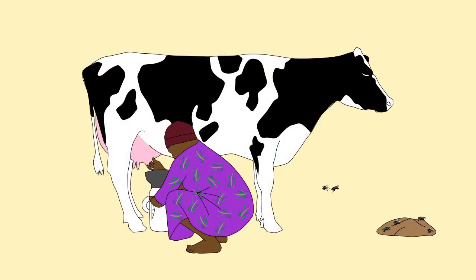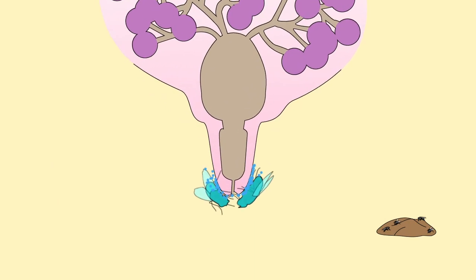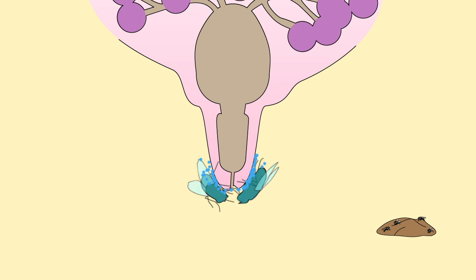Flies are attracted to the teat ends, to manure, and to rotting material. They acquire bacteria from whatever they have been feeding on and transfer that bacteria to the teat end, causing mastitis. Fly control using local fly control methods is important.